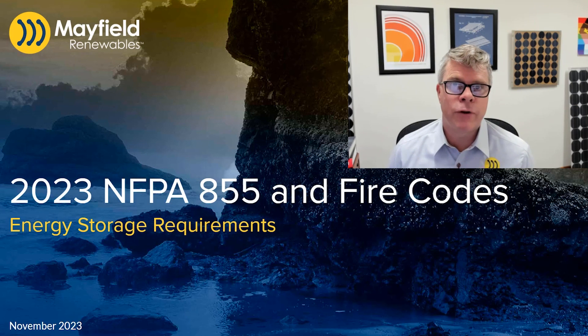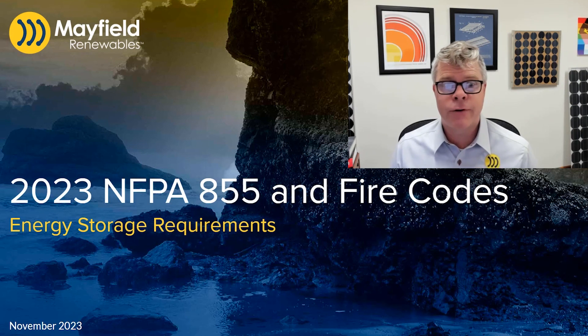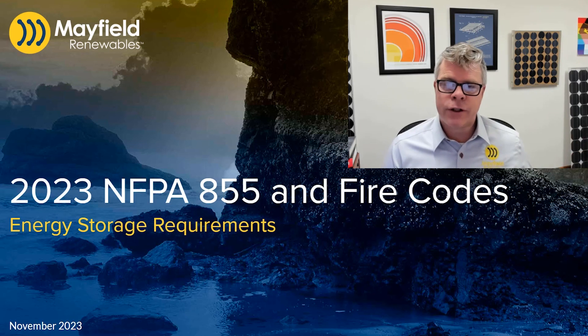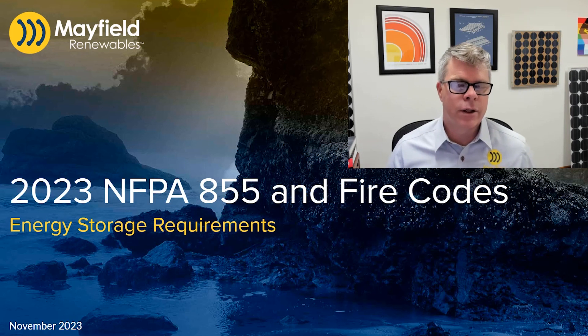Hello and welcome to the Mayfield Renewables course on the 2023 NFPA 855 and fire codes requirements for energy storage systems. This is a course that we put together — we had a previous version and so we've updated it for the newer code versions and want to spend some time talking about the various requirements in fire codes and NFPA 855.